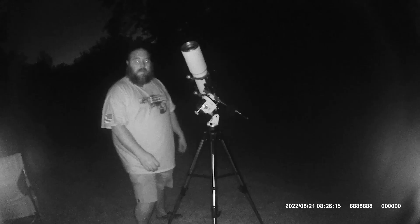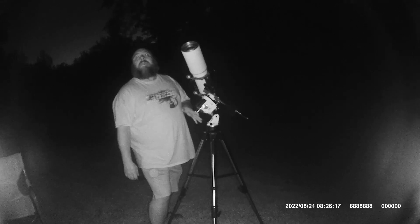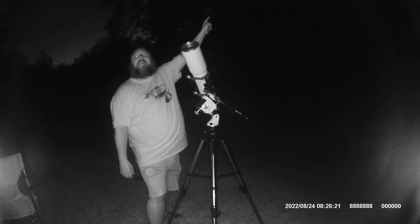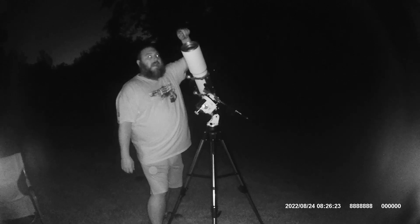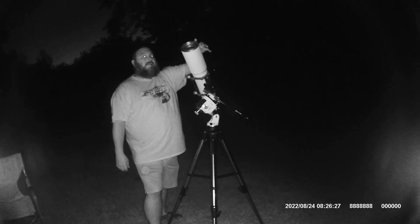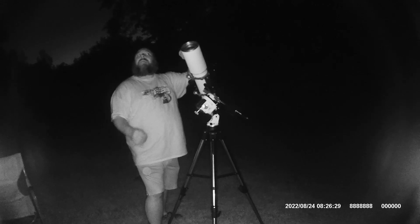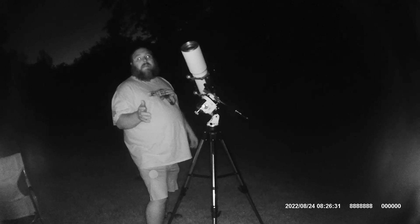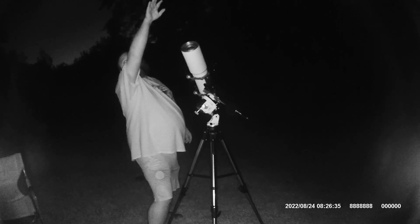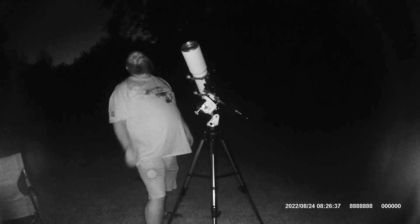We have the Star Adventure polar aligned with Polaris and we just had the Bahtinov mask on here and got it in focus. The only thing left is to wait for the Andromeda galaxy to reach above the trees here so we can start taking pictures.